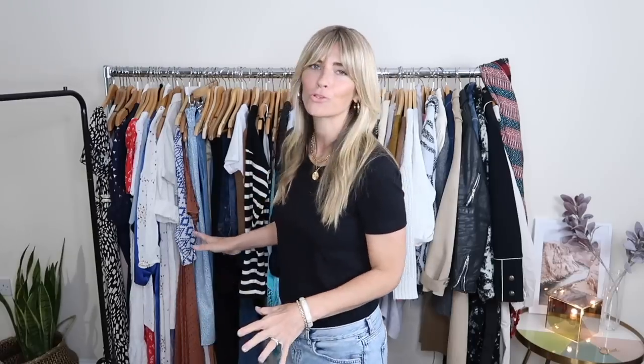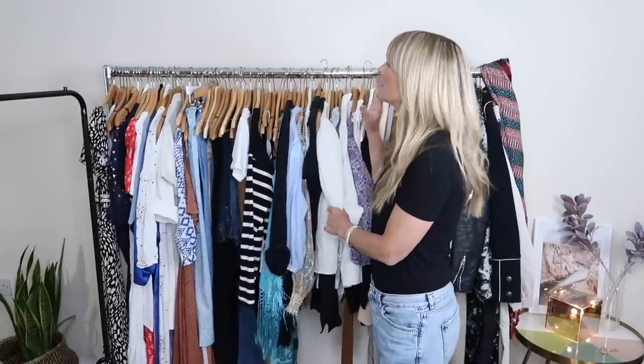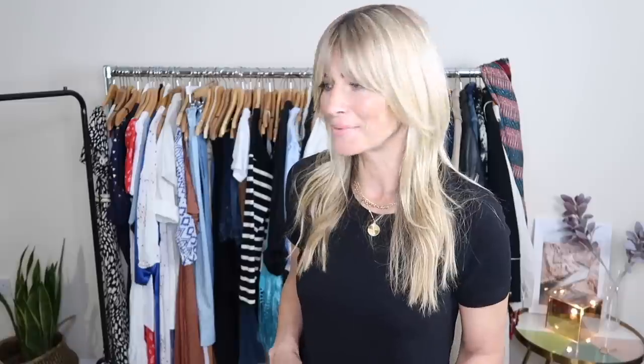So, spring/summer capsule wardrobe. This giant rail of clothes is the edited version. It feels overwhelming and chaotic and there's just far too much going on. I need to edit it down — ideally to about 40-50 pieces, but the reality is my spring/summer wardrobe is bigger than my autumn/winter wardrobe. It might well be 60 and I'm not going to beat myself up about that. The theory is still the same: getting it down to 60 pieces I wear time and time again.